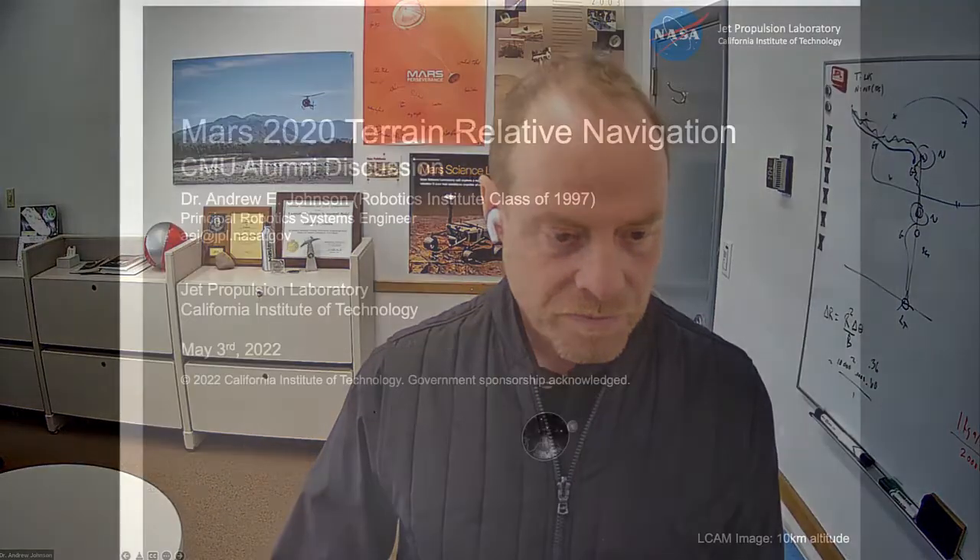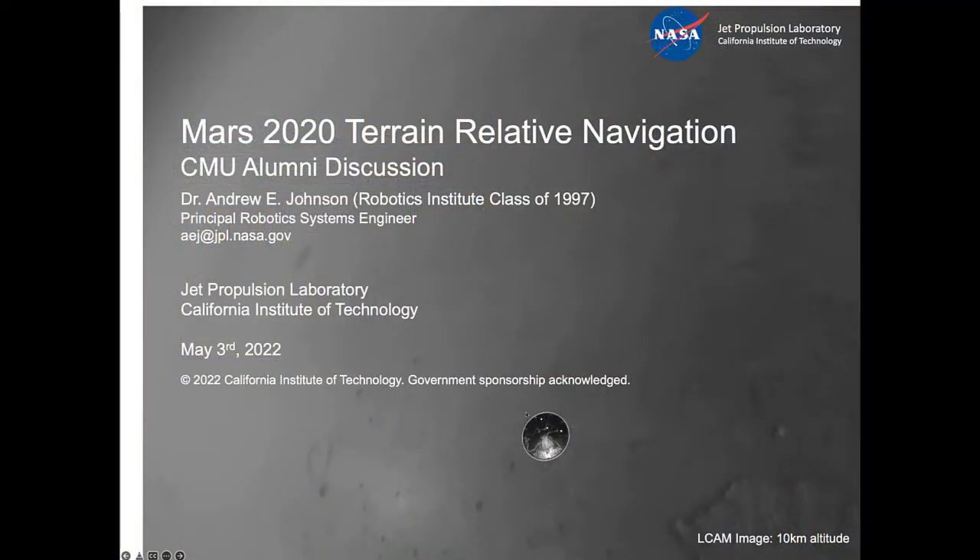I'm going to speak for a few minutes about the work that I did on Perseverance. Let me just share my screen. So I left CMU in 1997 out of the Robotics Institute. I believe I was one of Marshall's first students. I was in the Vision and Autonomous Systems Center.